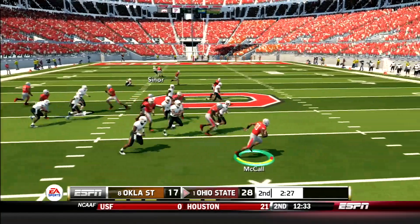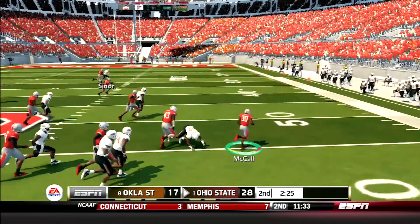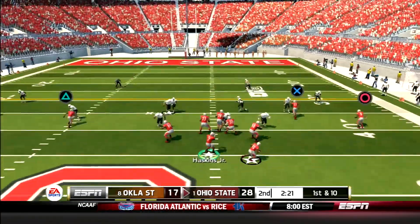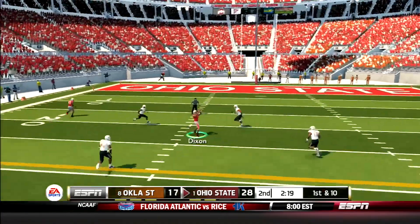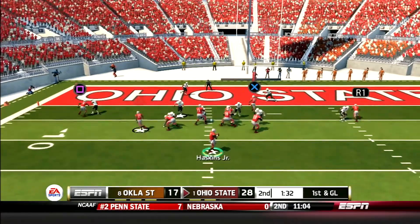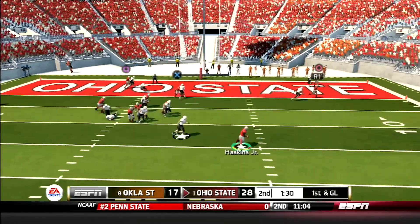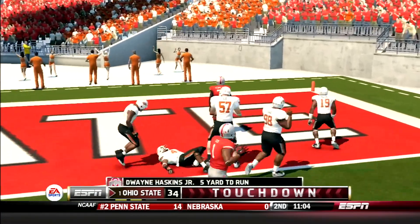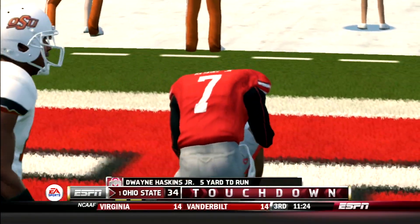McCall is back deep for the return — he starts left, cuts it back right, turns the corner, cuts it back inside, and is brought down after a 30-yard return. Haskins comes out throwing, reads the blitz, and hits Johnny Dixon on the screen for 21 yards. A few plays later, Haskins drops back, feels the pressure, scrambles out to his right, and runs over the corner to get into the end zone for his second touchdown of the day.